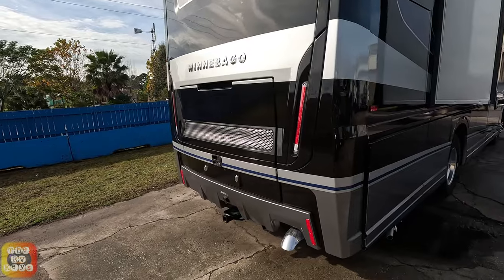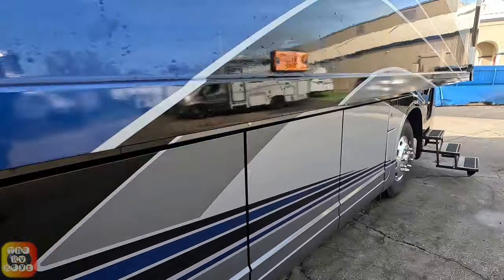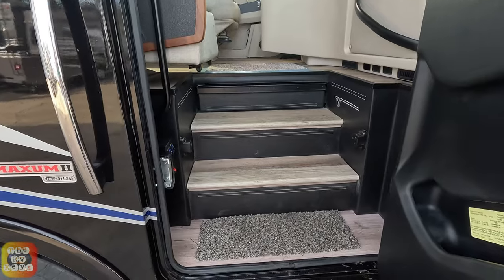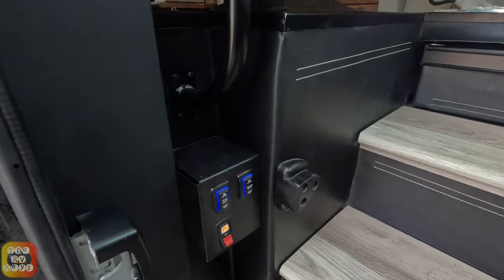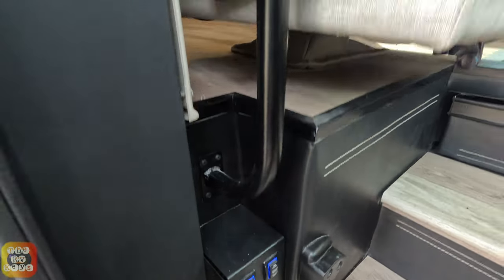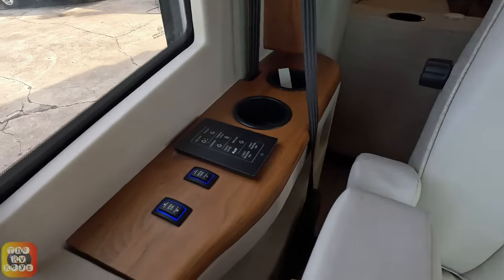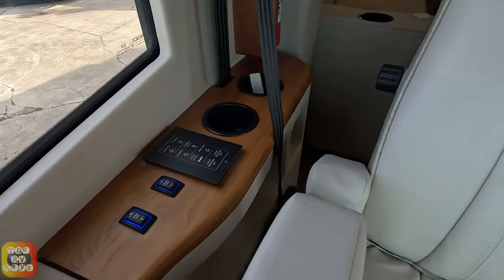The salesman told me this is a 2023 model, but they're coming out with a 2024 very soon. This is actually the only diesel pusher that Winnebago has here at the 2024 RV Super Show in Tampa. By the front door, we've got a couple of chassis battery cutoffs, a motorized step cover, a little touchscreen, and an entry lock.